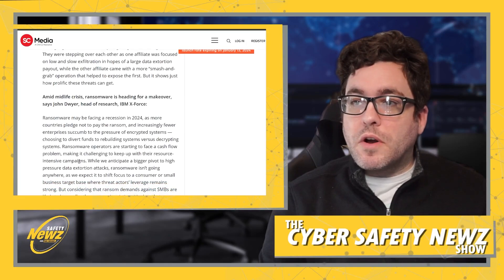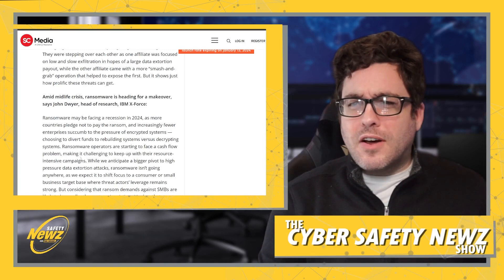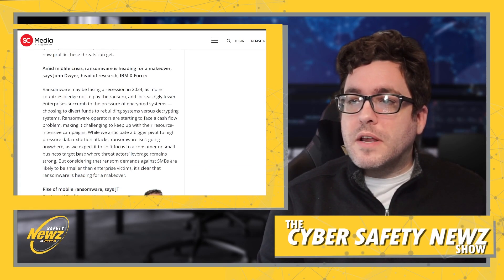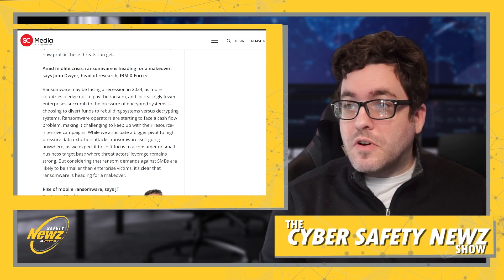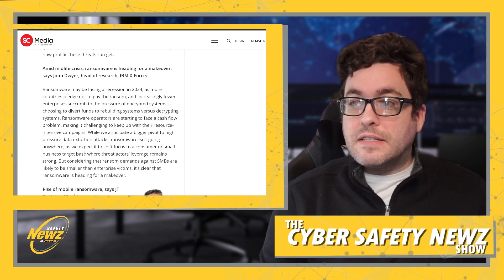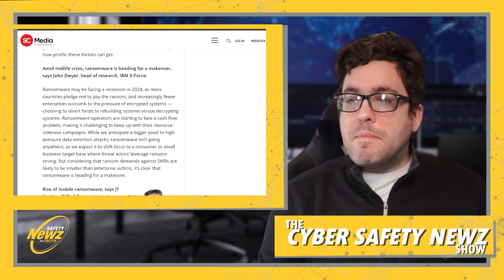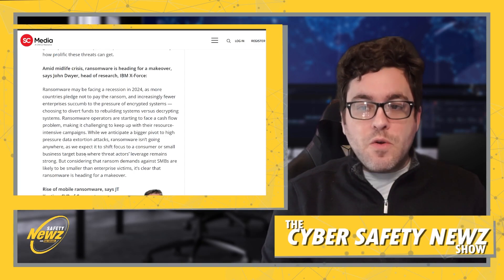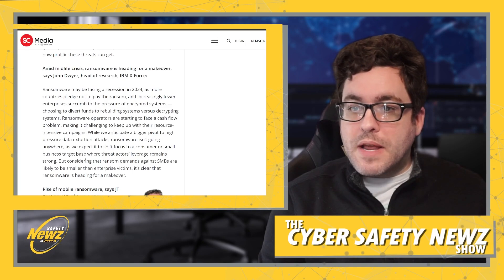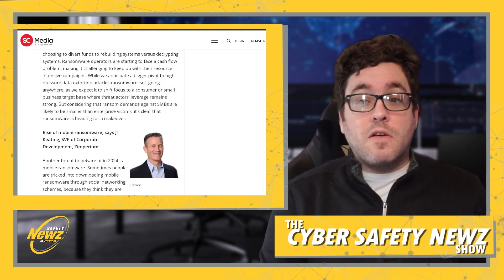Ransomware may be facing a recession in 2024 as more countries pledge not to pay the ransom and fewer enterprises succumb to the pressure of encrypted systems, choosing instead to rebuild rather than decrypt. Ransomware operators are starting to face a cash flow problem, making it challenging to sustain resource-intensive campaigns. While a bigger pivot to high-pressure data extortion attacks is anticipated, ransomware isn't going anywhere — it's expected to shift focus toward consumer or small business targets, where ransom demands will likely be smaller than those against enterprise victims. Ransomware is heading for a makeover, says John Dwyer, head of research at IBM X-Force.